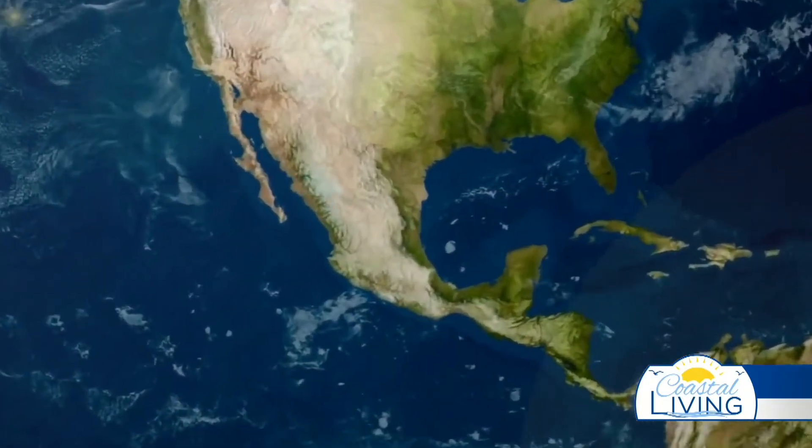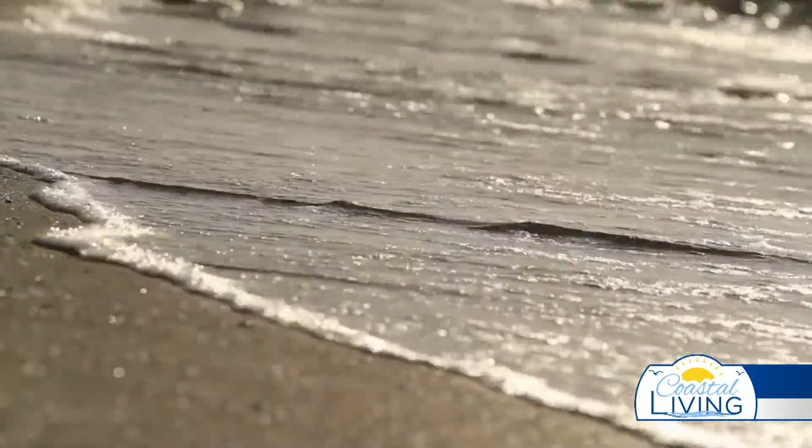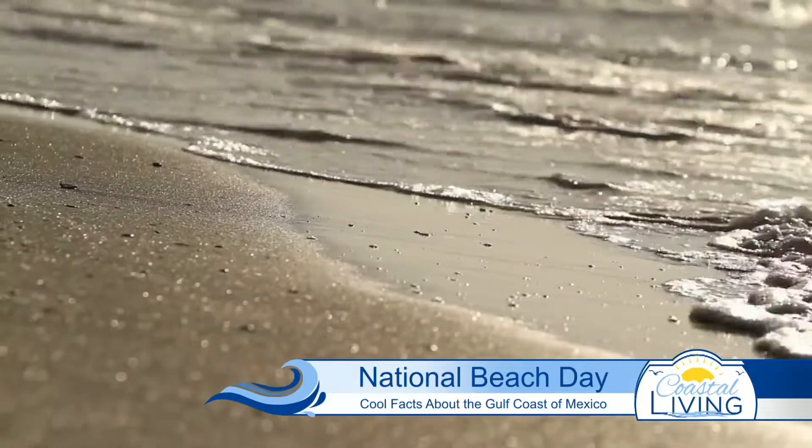The Gulf of Mexico is one of the most beautiful corners of the world, but most of us only know the tourist hotspots. Here are a few facts that you may or may not have known about our beautiful Gulf of Mexico.